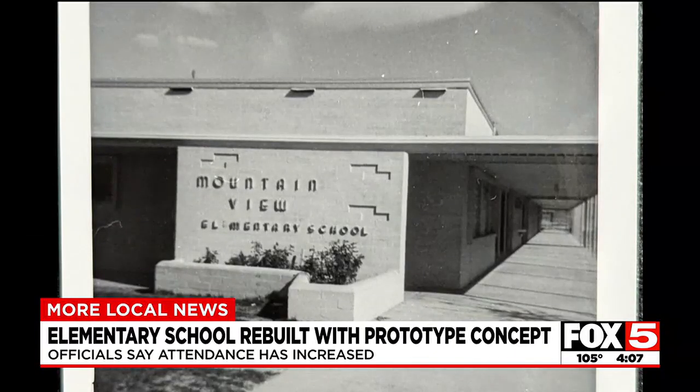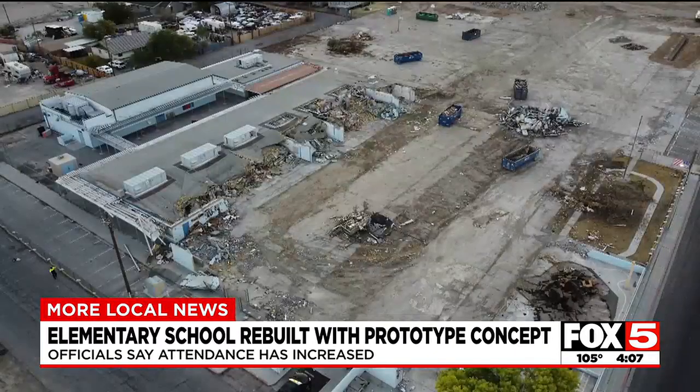400 students at Mountain View Elementary are exploring their new school, featuring a new design concept. The school on the northeast side of town was first built in the 1950s, but was completely demolished last year.